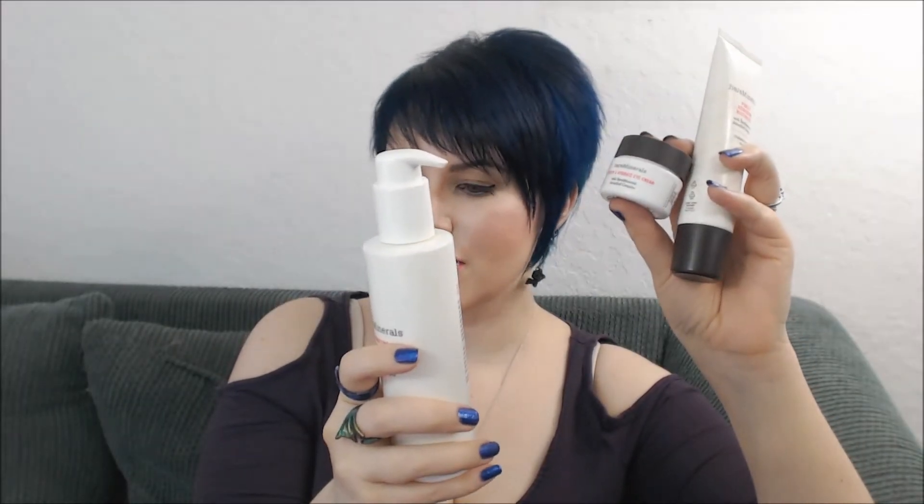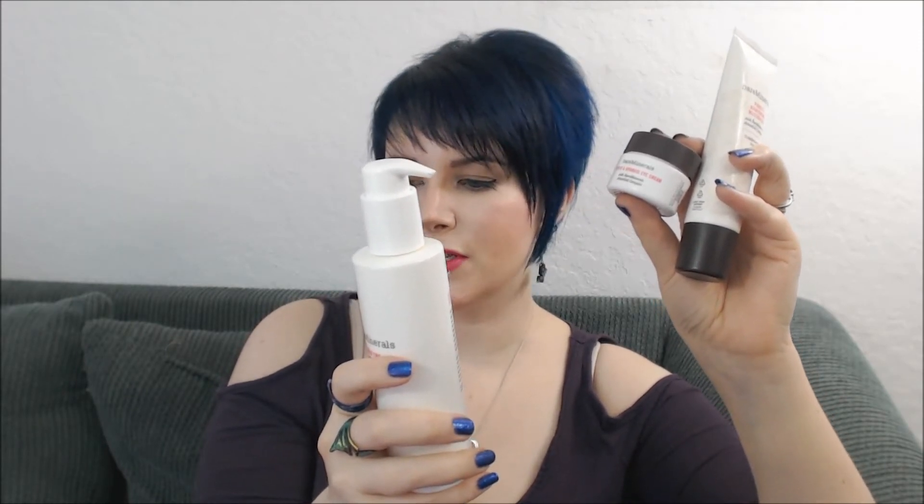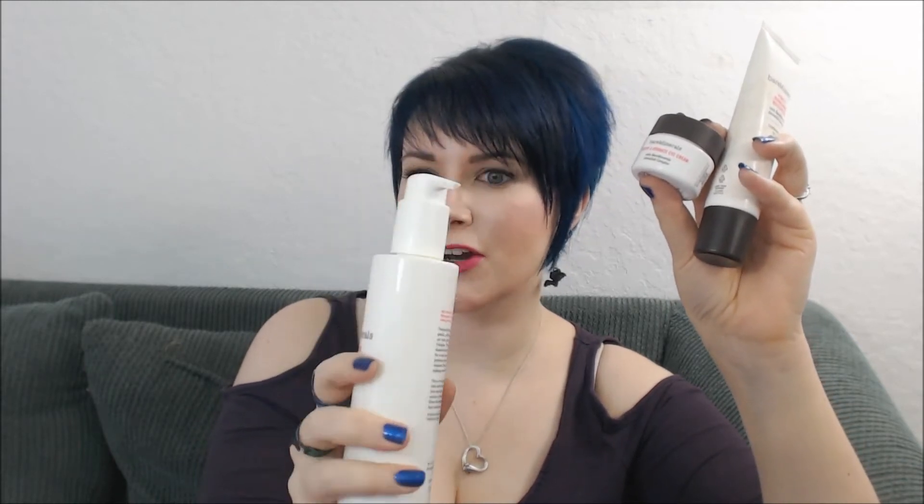Hey guys, it's Vera and today I'm going to show you the Bare Minerals Naturally Luminous Trio. This set retails for $49 and it's available at Bare Minerals and Bare Minerals Boutiques as well as Sephora, Ulta's, Macy's — pretty much anywhere you're going to see Bare Minerals, you're going to see this carried.